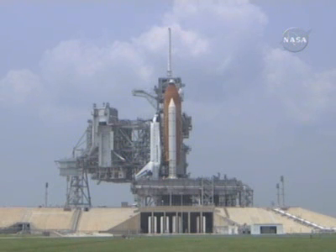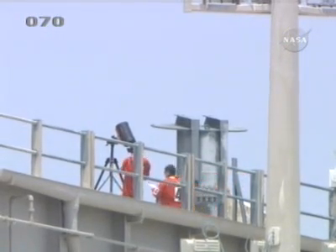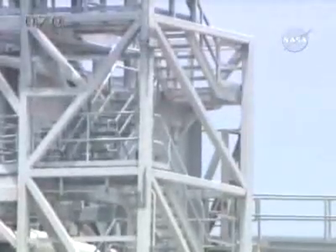We have members of the final inspection team on the mobile launcher platform right now finishing up the inspections. They're looking upward at the external tank with their spotter scopes and telescopes, as well as looking at other parts of the vehicle as well.